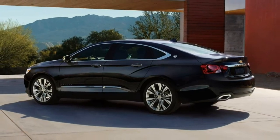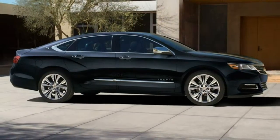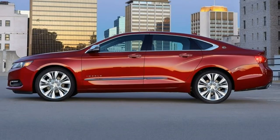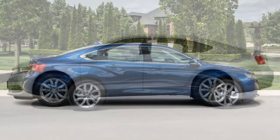The LT gets a number of small interior improvements and access to additional option packages. In particular, due to the Impala's visibility issues, the driver confidence package and its active safety features are worth noting. We also recommend the optional V6, as it is better suited to the Impala's size and big-car purpose.